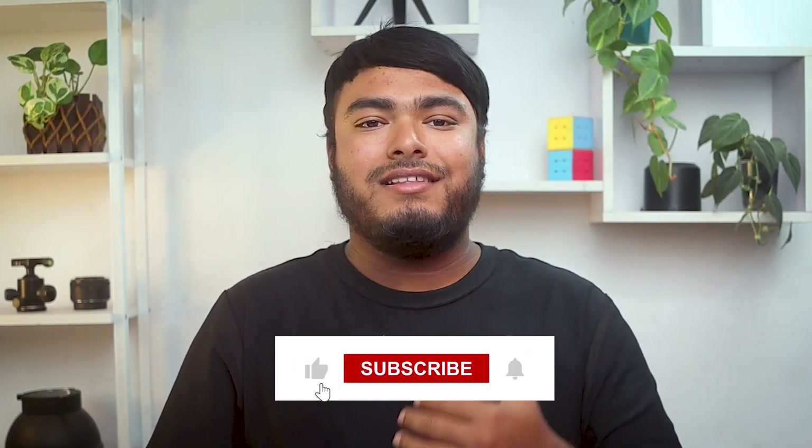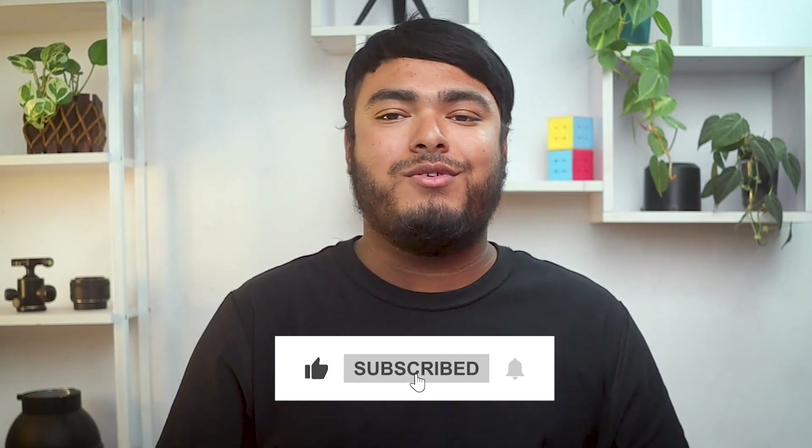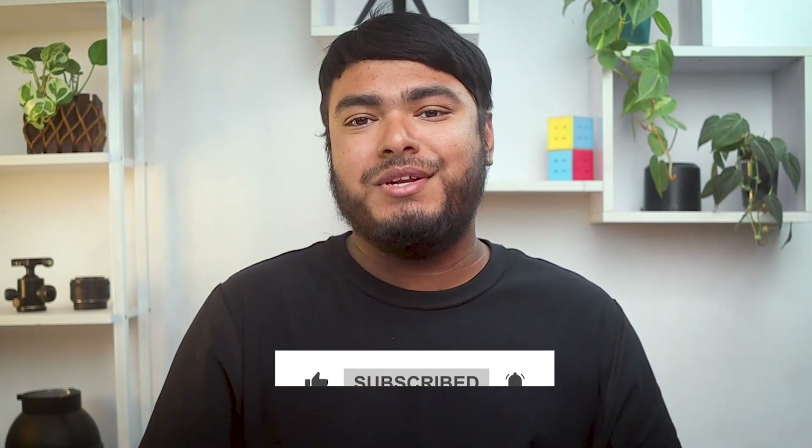That's all for today, guys. If you enjoyed watching the video, don't forget to leave a thumbs up and hit the bell icon for regular updates. And I'll see you in the next video with another review.